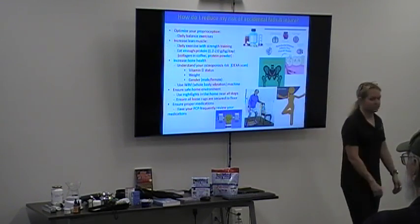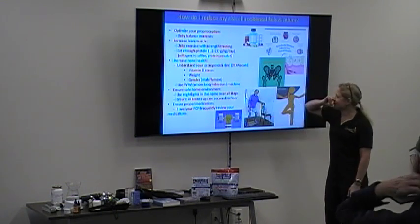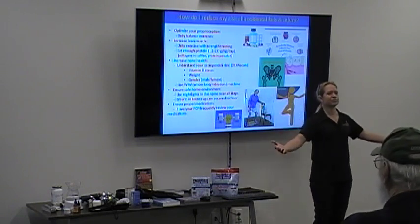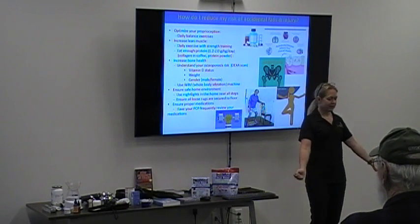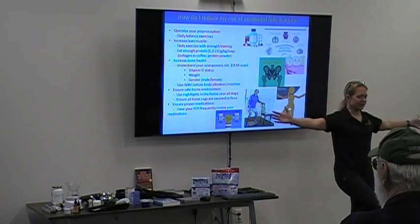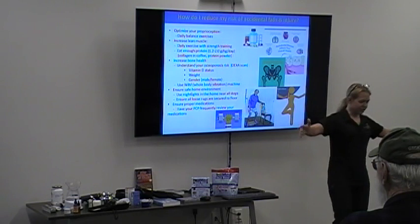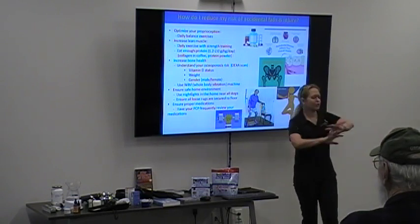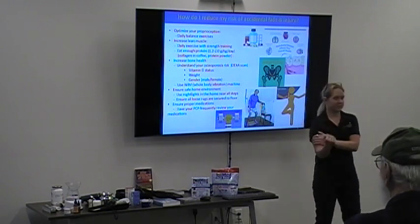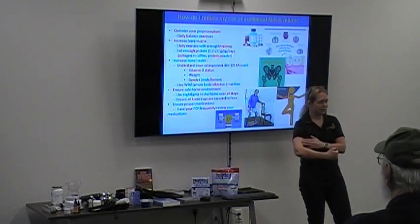On reducing risk of bone breaks and accidental falls — I have a whole lecture on this, but there are really three things that increase fall risk. First is lack of proprioception — the ability to know where your body is in space — which you can improve with balance exercises. Second is sarcopenia, or muscle wasting, which happens to all of us as we get older, so you want to do anything you can to keep your lean muscle mass.